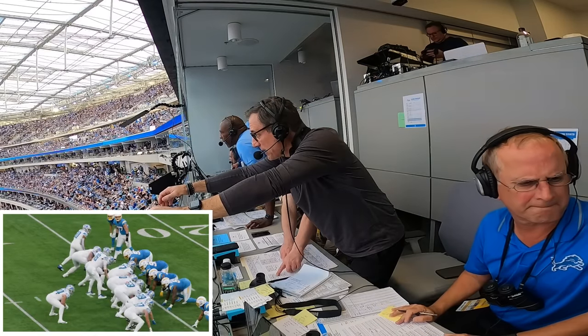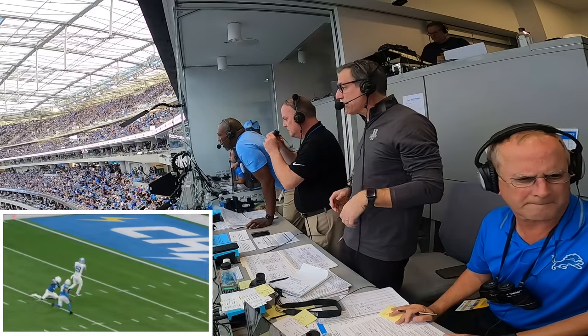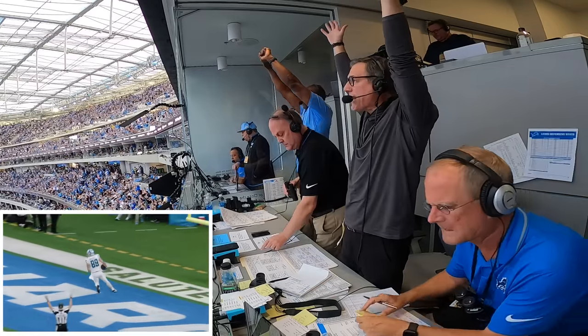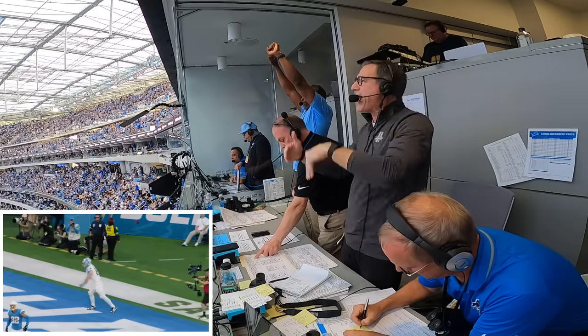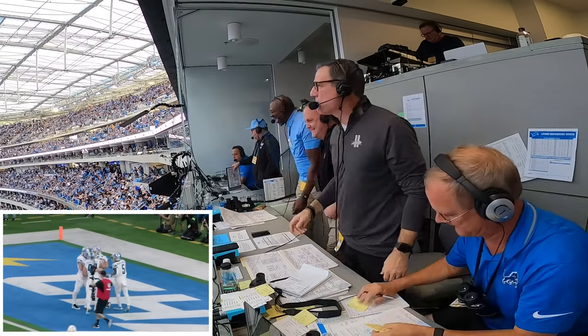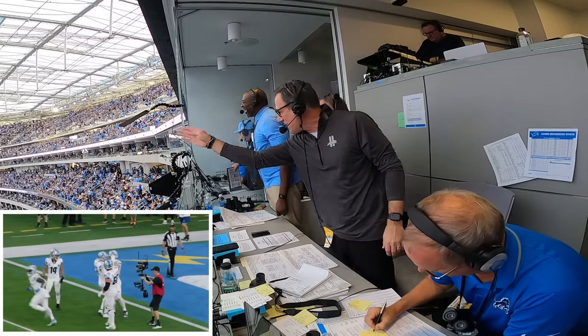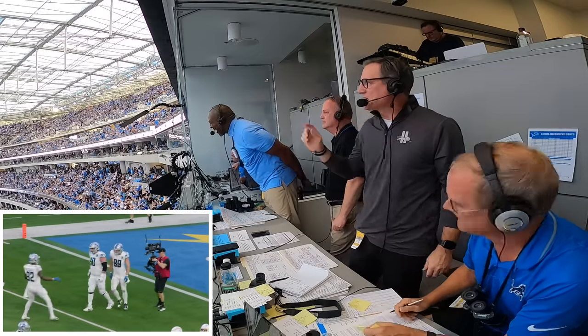Montgomery in there at running back, Goff up under center. Goff turns, fakes the give, sets the pocket, throws down the middle — it is caught, touchdown Detroit Lions! Brock Wright. Hard run fake, Goff came up throwing 89 straight up the field, hauled it in and took it to the house.